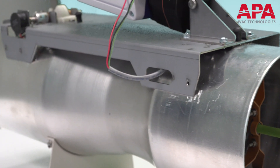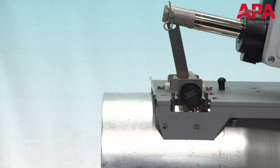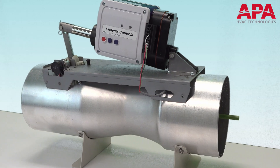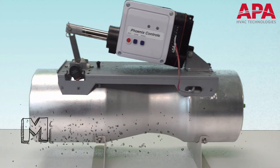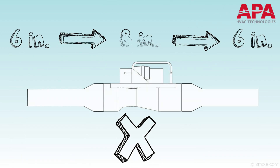Up until now, the 8-inch Venturi air valve was the smallest valve size available. With the newly designed 6-inch Venturi valve, the same features are present as other valves in its product family without sacrificing the quality that you have come to expect from a Phoenix valve. The 6-inch valve accommodates an airflow range as low as 35 CFM up to 350 CFM, thereby reducing the need for transitions to 6-inch standard ductwork.